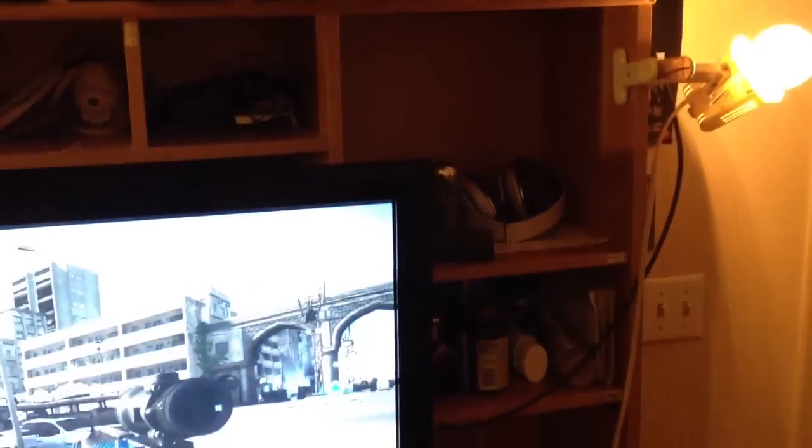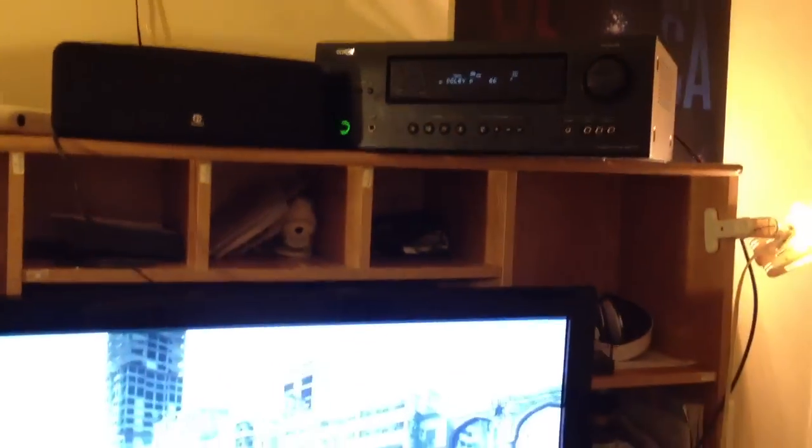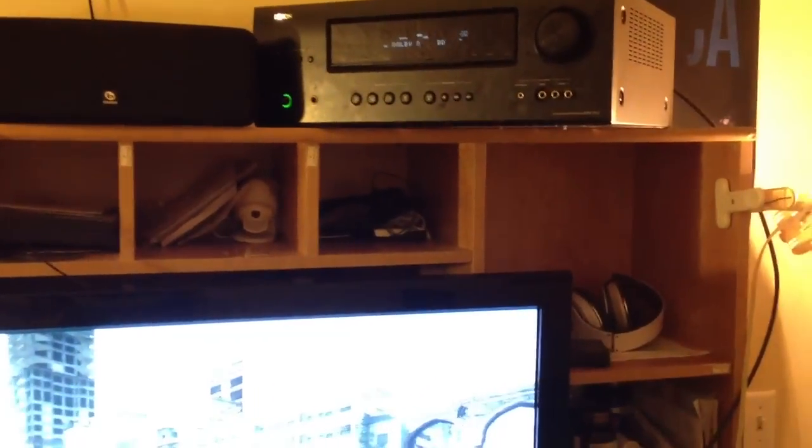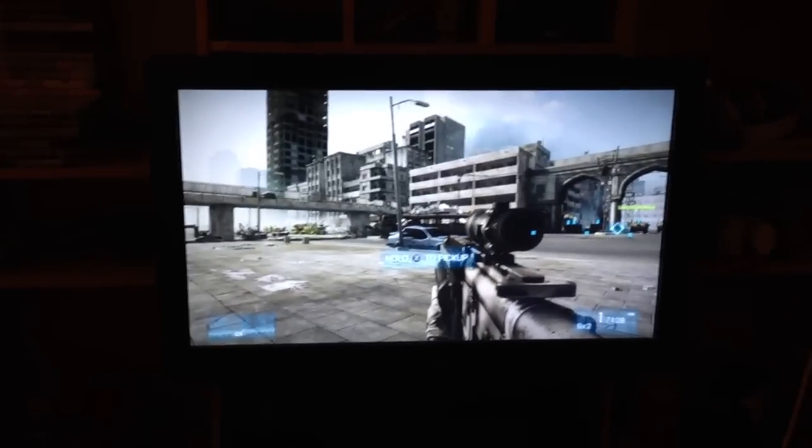I only paid $375 at Best Buy, and this was maybe 2010 I believe. It has been pretty good. I have had no problems, so I would highly recommend it. Alright, this is my review for the Denon. If you like what you see, like and subscribe. Thank you.